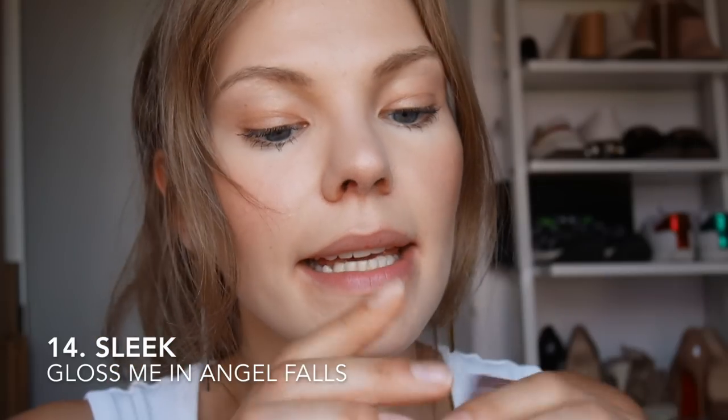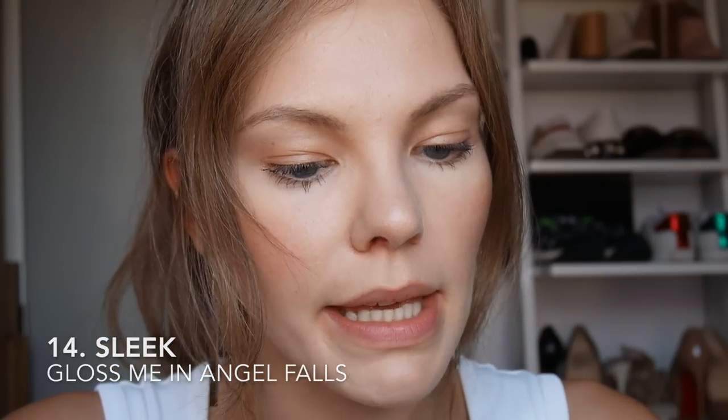I don't know why I'm so scared of bright colours — they're just so out of my comfort zone. I have a gloss from Fleek, this is Gloss Me in Angel Folds, number 20. This is not what I expected — it's extremely patchy and I'm hating the applicator. Don't like it.